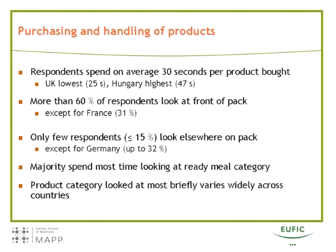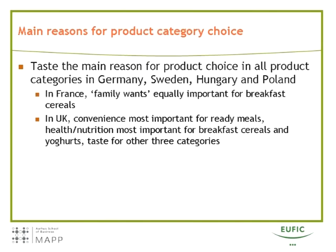Considerably fewer respondents looked somewhere else on the pack before putting the product into the shopping trolley — less than 15% — with one exception, namely Germany, where it was 32%. Time spent selecting a product also differs by product category. Throughout all countries, the product category where people spent most time was ready meals. When asked the main reason for choosing a product, taste was clearly the main reason throughout the countries and across all product categories with a few exceptions.